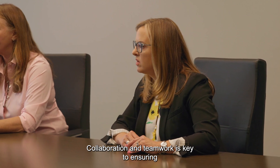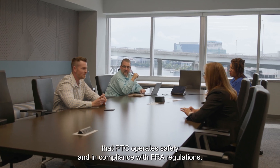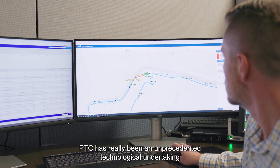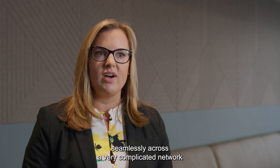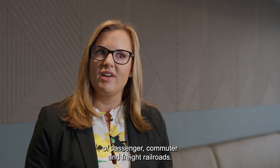Collaboration and teamwork is key to ensuring that PTC operates safely and in compliance with FRA regulations. PTC has really been an unprecedented technological undertaking that has required CSX to develop a technology that can work seamlessly across a very complicated network of passenger, commuter, and freight railroads.